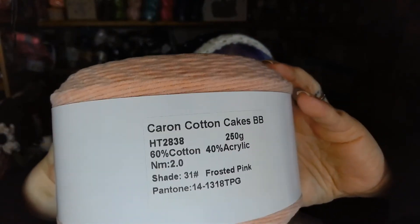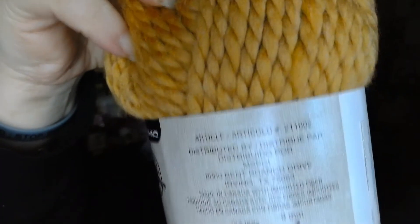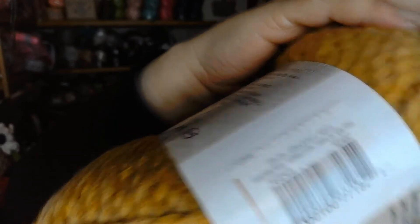All right, I got this one — it's a cake obviously. It says Kieran Cotton Cakes acrylic in frosted pink — oh, that's nice, it's very pretty — and I actually happen to have another one of these. Then we have another Impeccable and Cozy Wool. The colorway is Golden Rod — it's a wool acrylic blend.